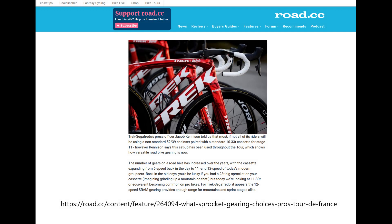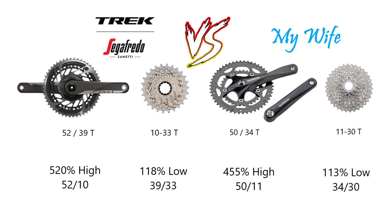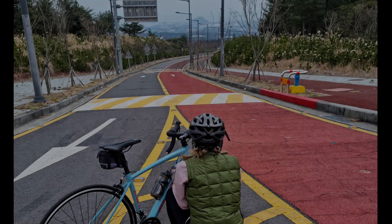According to a recent Road.cc article, the Trek Segafredo Pro Racing team had settled on 52/39-tooth chainrings with a 10-33-tooth cassette for their standard setup. This gives 520% high and 118% low gear ratios. By comparison, my wife's new budget road bike came with 50/34-tooth chainrings and an 11-30 cassette with 455% high and 113% low ratios.